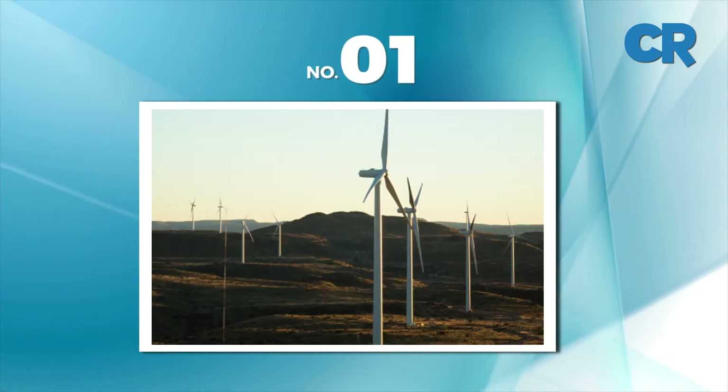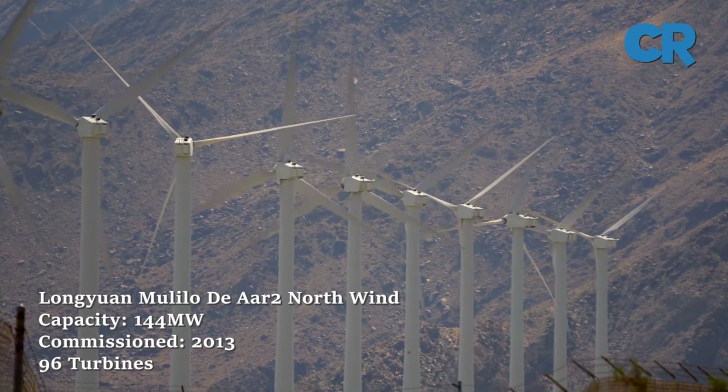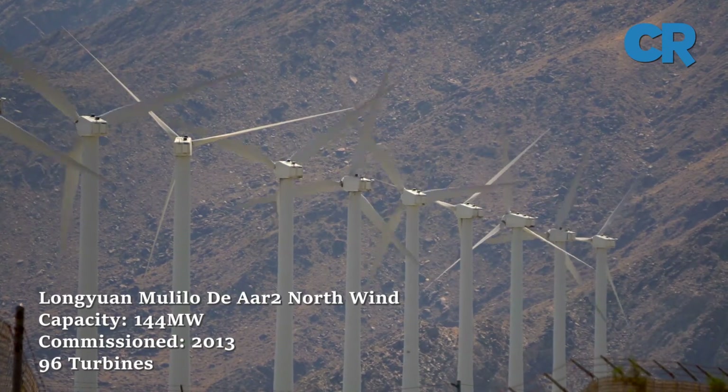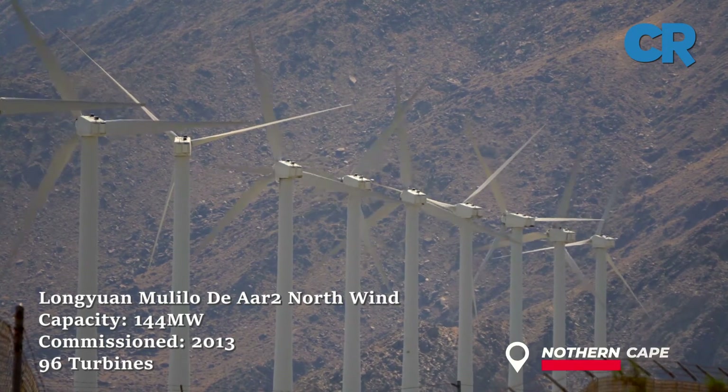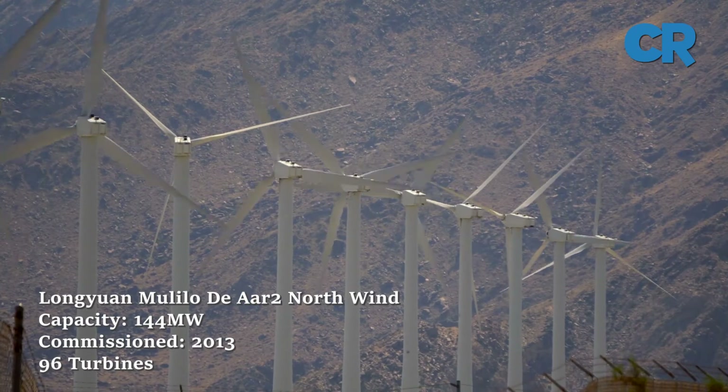Finally, at number one is Longyuan Mulilo De Aar 2 North Wind Farm. This is a 144 megawatt wind scheme situated near De Aar in the Northern Cape. The facility has 96 turbines and was completed in 2013.